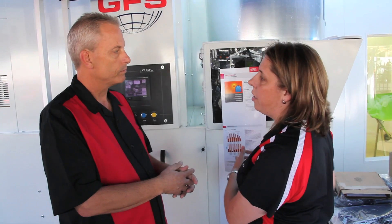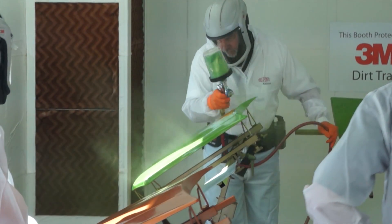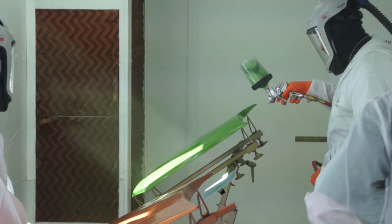Here at SEMA we've got the system installed on the GFS booth. Is this something that a shop could integrate into what they already have? Yes, it'll go in any downdraft, current downdraft circulating system.